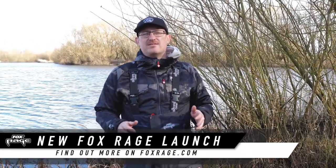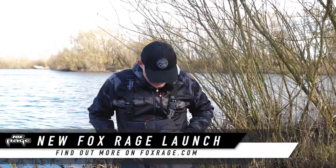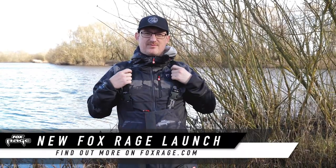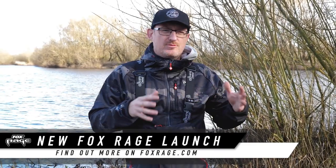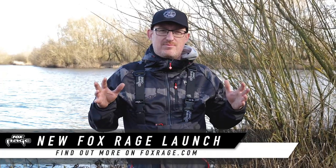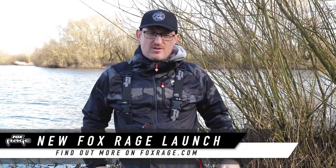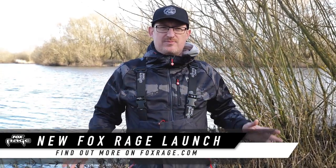Everybody knows and loves our RS triple layer rain suit with the jacket and the salopettes. I haven't got the jacket on today because it's not raining. Now we've been asked to produce something a little bit lighter, something for more summery use. So if you're using it in the summer and you've got a downpour, it's not quite as dark, not quite as drab. Something that's a little bit lighter.